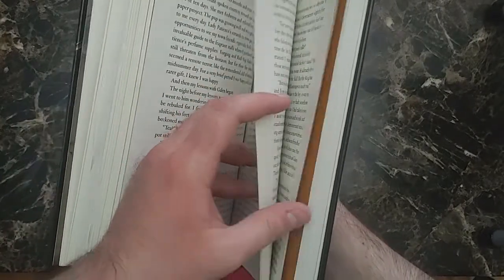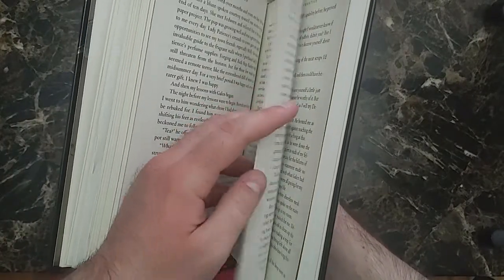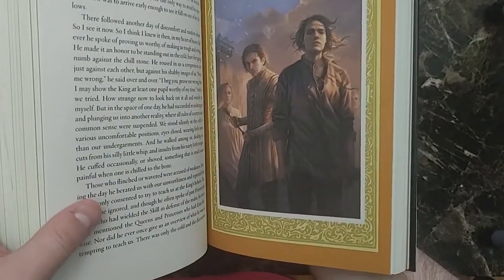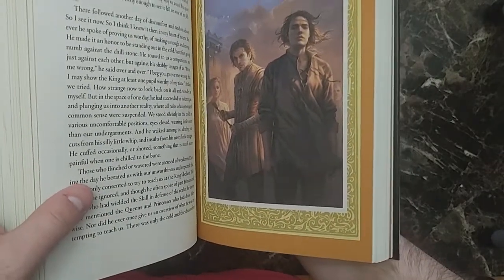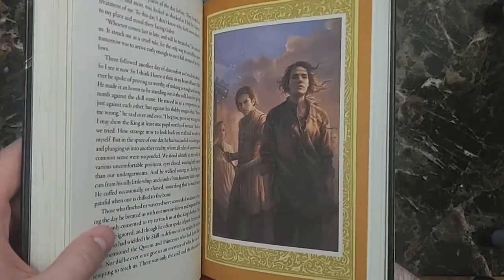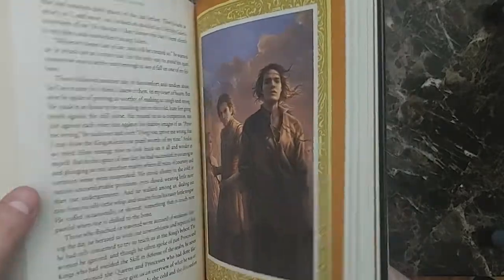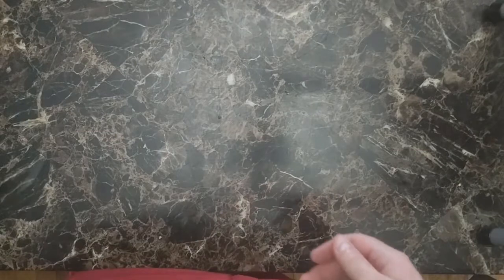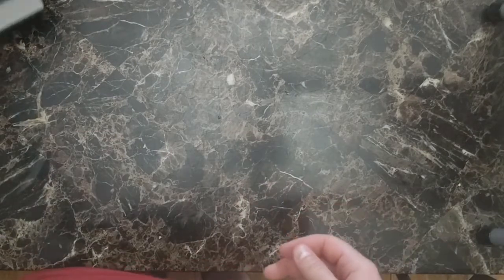Let's see if we can find an illustration here and just show off one of those. So here we go — one of the illustrations, and really they're very, very nice. These are very well done. Just so much care put into these books, each one of them, just wonderful.